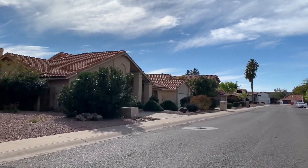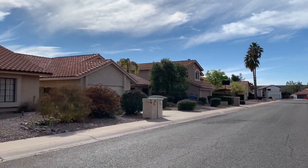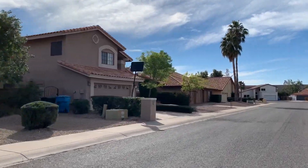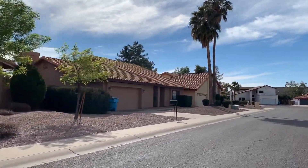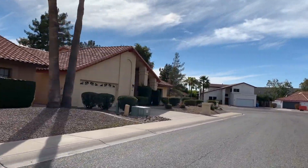Situated beside Liberty Square and around the corner from popular neighborhood shopping and dining locations, homes in Santiago are often sought after with their four bedroom, two bathroom layouts. If a more diverse selection of amenities is what you're looking for, just a few blocks away on Greenway or Tatum is all there is to it.